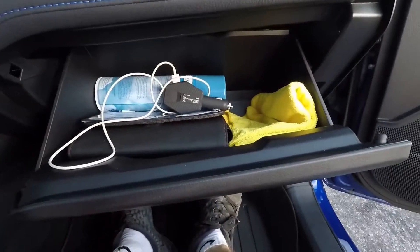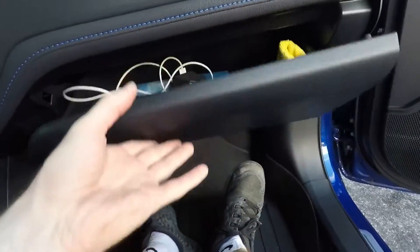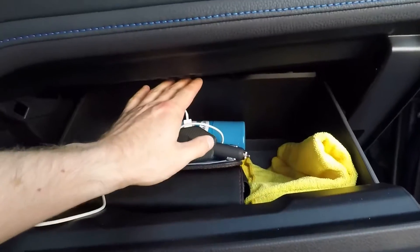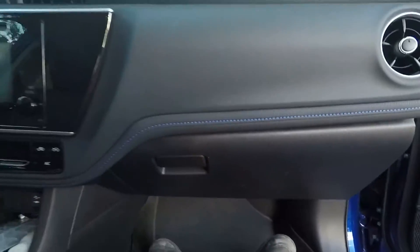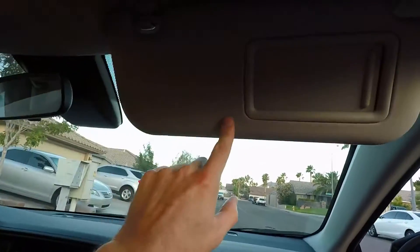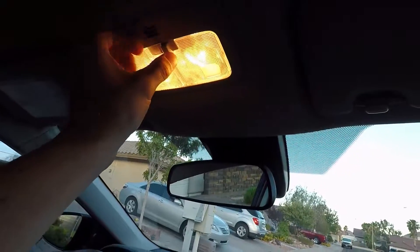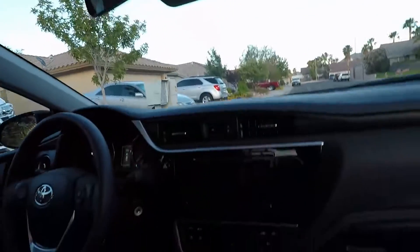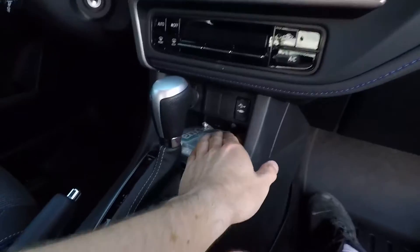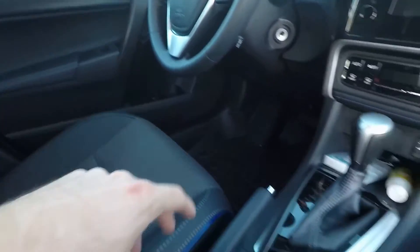That's all you get for charging unless there are hidden ones I haven't found. You've got a basic hydraulic center console, and back here is your cabin air filter recirculate. There's a nice little light in there too. The interior lights are not LED — those two overhead ones are the only non-LED things on this entire car.